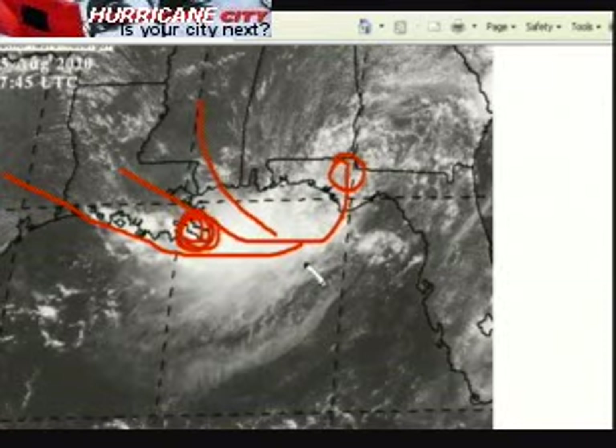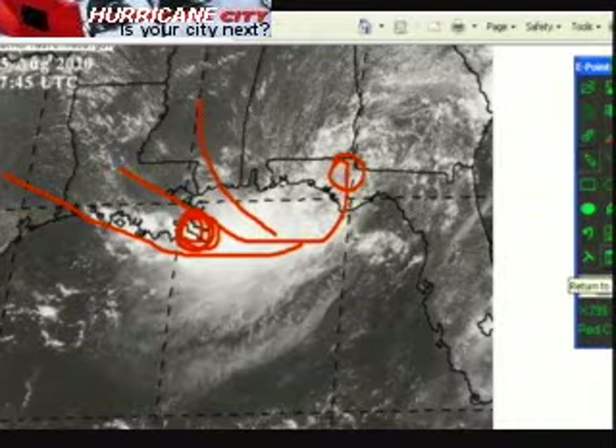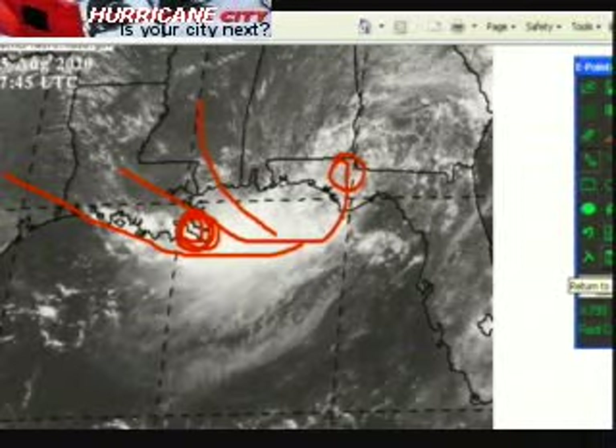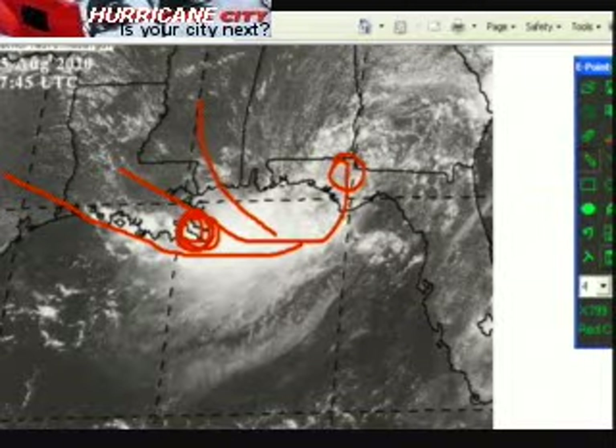Most models are indicating tropical storm status, so we'll watch it. Our current feature remains Grand Isle, Louisiana — southeast Louisiana. We'll leave that up unless there's a significant change in forecast track. This system should be reclassified probably tomorrow night going into the middle of the week, and that would be when it makes landfall as potentially tropical storm Danielle.